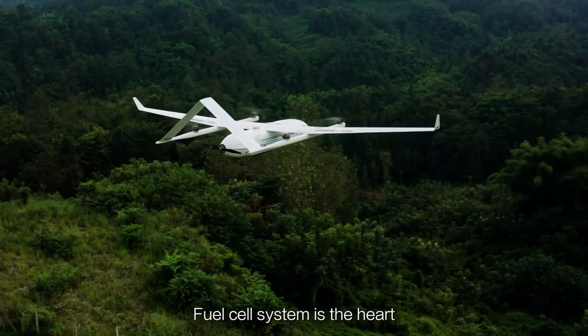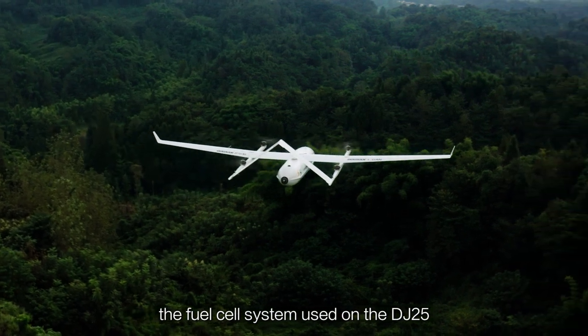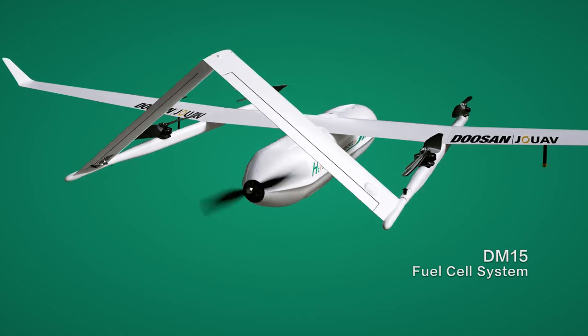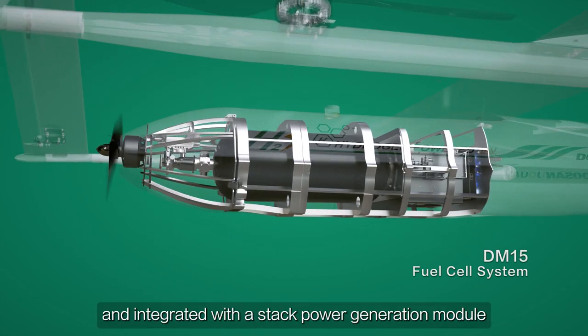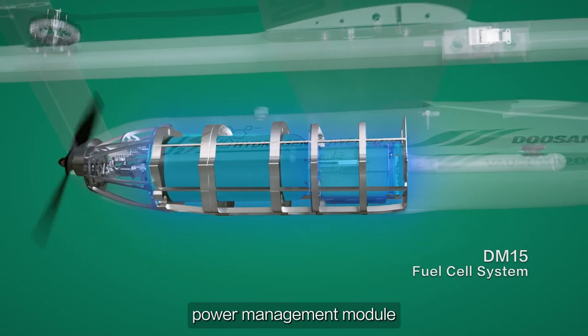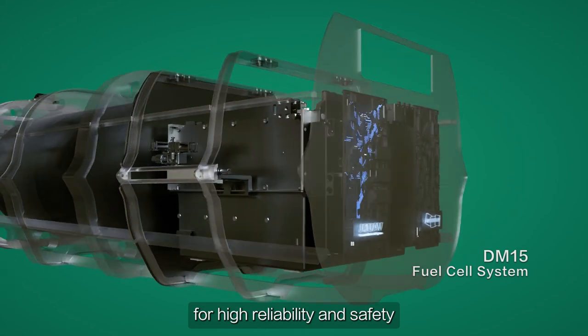The fuel cell system is the heart of the hydrogen powered UAV. The fuel cell system used on the DJ25 is Doosan's DM15 model, which is lightweight and integrated with a stack power generation module, power management module, and high voltage hydrogen storage module for high reliability and safety.